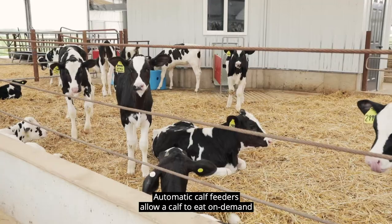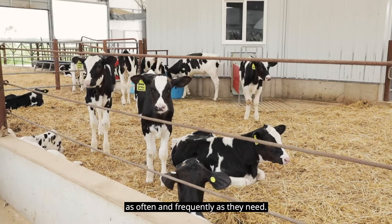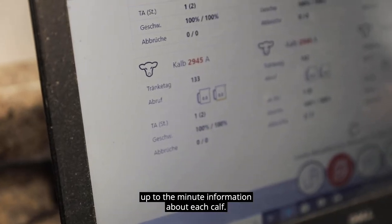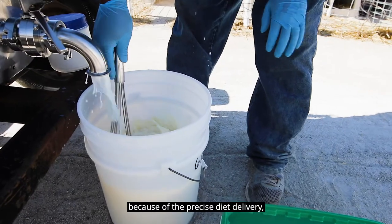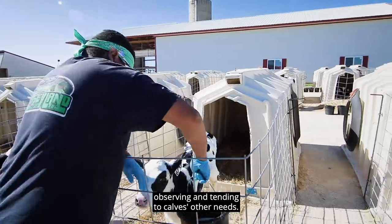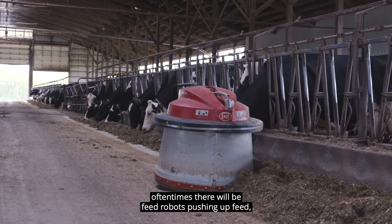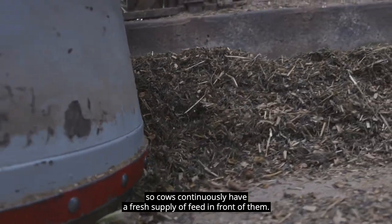From the calf standpoint, there are automatic calf feeders. Automatic calf feeders allow a calf to eat on demand as often and frequently as they need. With a computer's help, the farmer receives up-to-the-minute information about each calf. Automatic feeders can help calves grow faster and stay healthier because of the precise diet delivery, which means farmers can spend more time observing and tending to calves' other needs. In a free stall barn, there will often be feed robots pushing up feed so cows continuously have a fresh supply of feed in front of them.